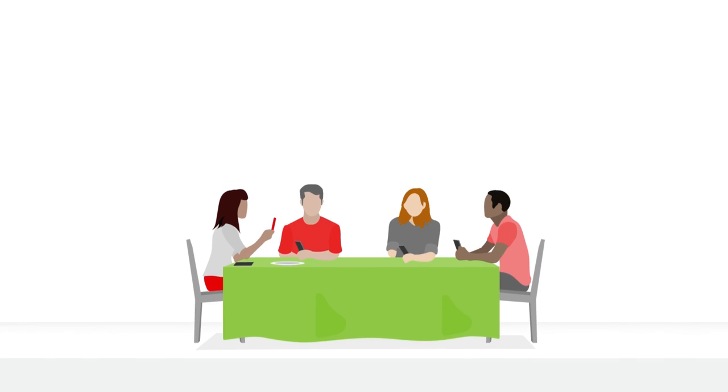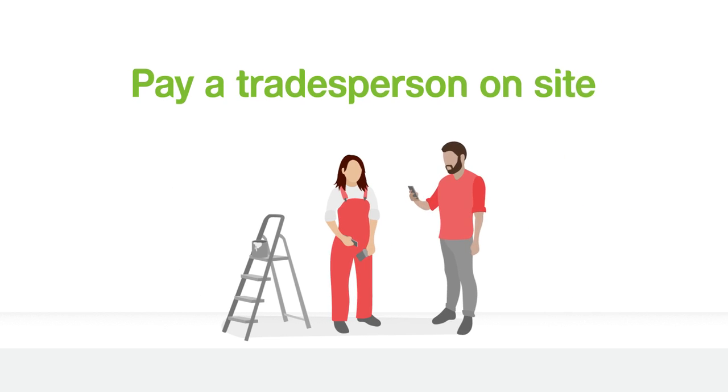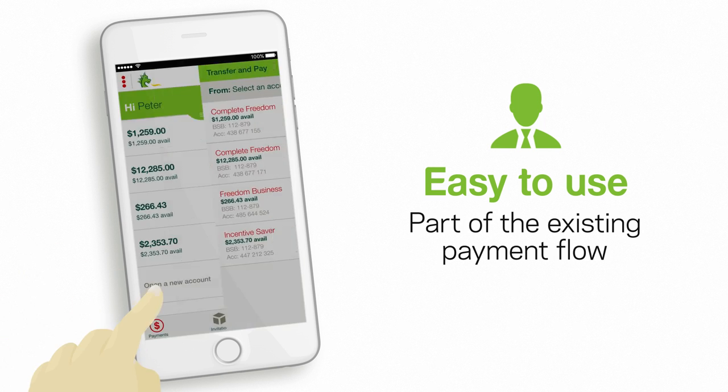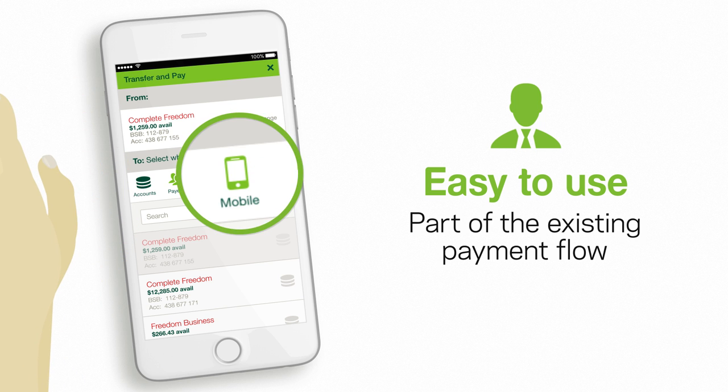Pay2Mobile is available via mobile banking. It's a great way for mobile banking customers to make payments to Australian mobile numbers, making asking for account details a thing of the past. Pay2Mobile is included as part of the existing payment flow, so it's simple, easy to use and convenient.